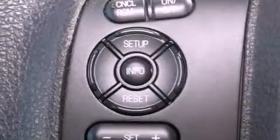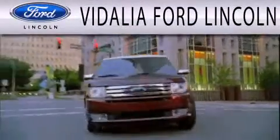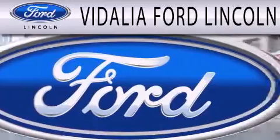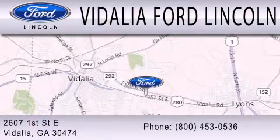This automobile won't last long at this price. Call and arrange a test drive now. Vidalia Ford Lincoln is dedicated to doing everything possible to ensure that the experience you have selecting your next vehicle is as pleasant as possible. We are located at 2607 1st Street East in Vidalia.